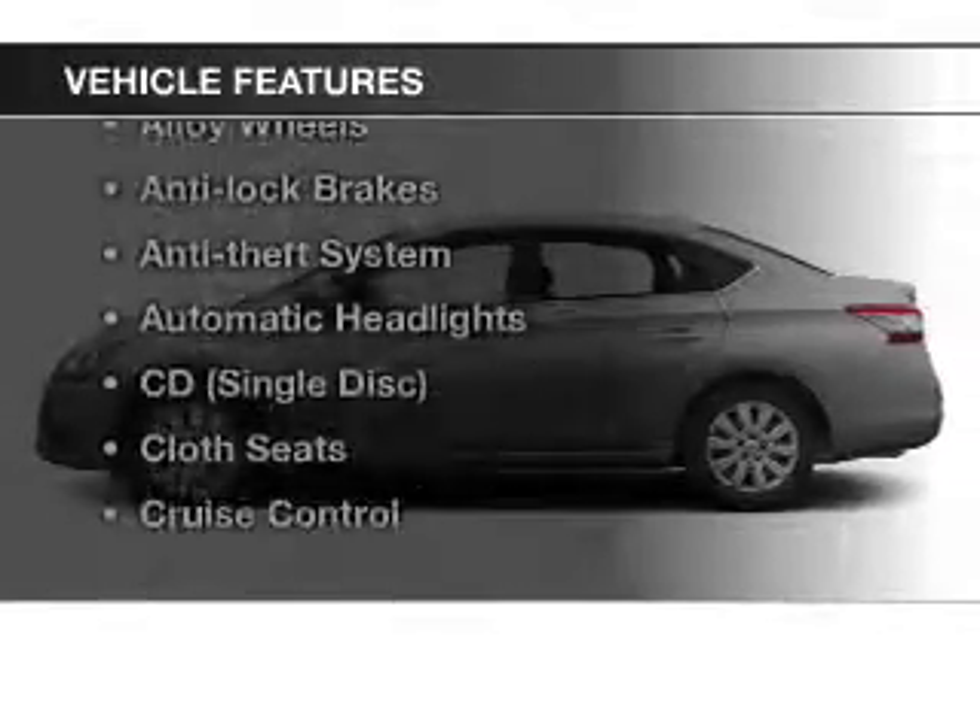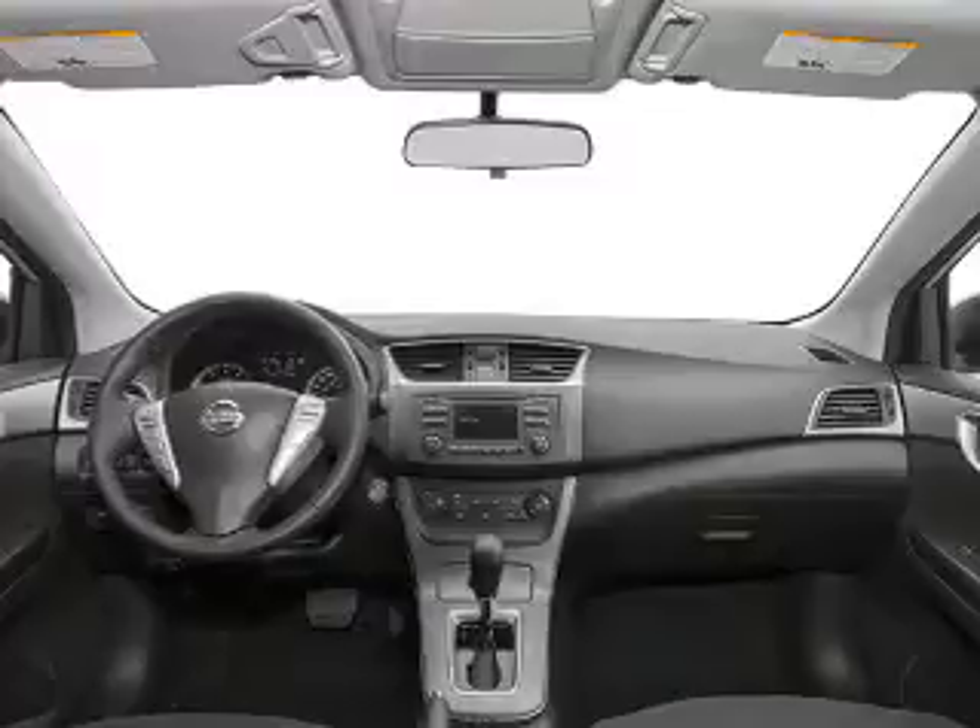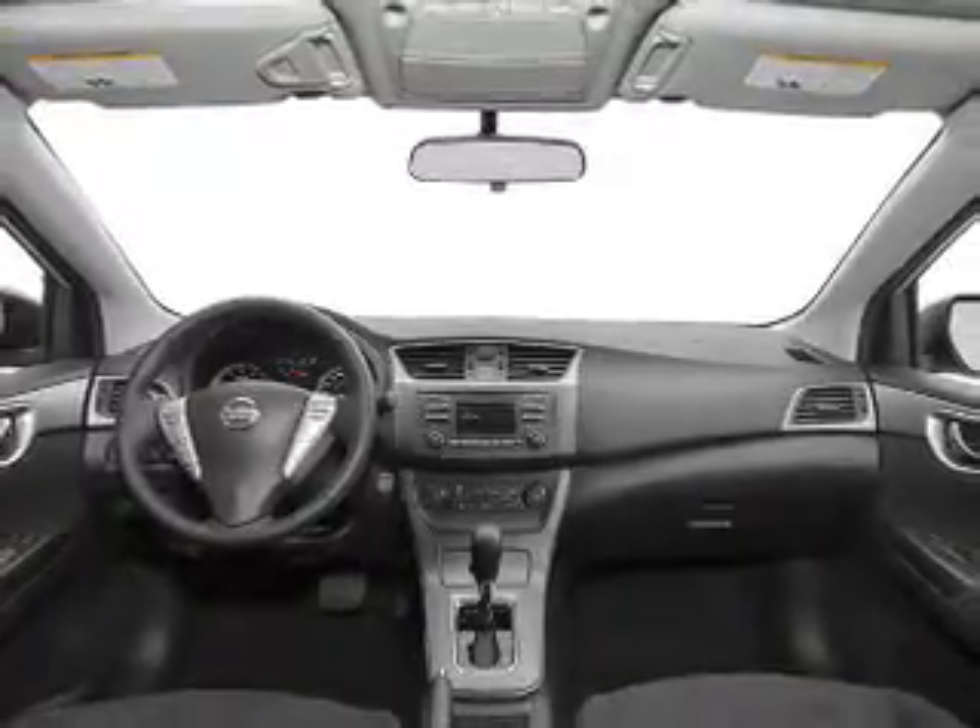Plus, enjoy these notable features that are included in this vehicle: keyless entry, power windows, cruise control, an AM-FM stereo, a satellite radio, power mirrors, and an alarm system.